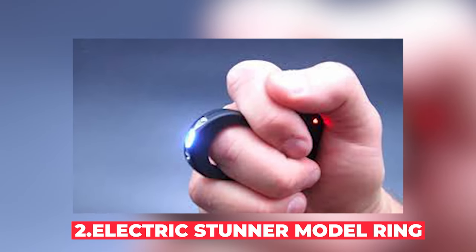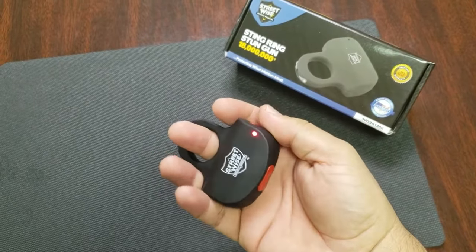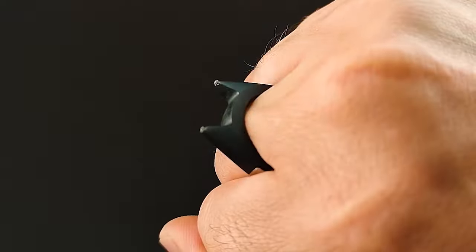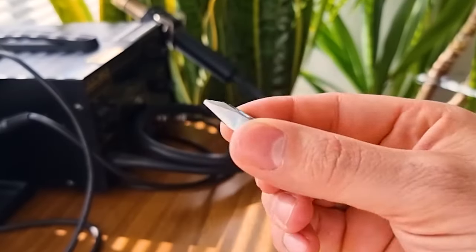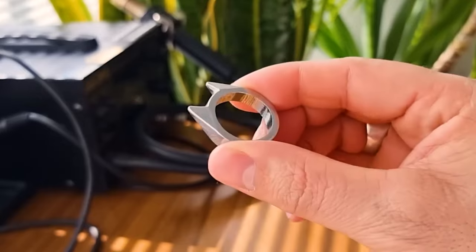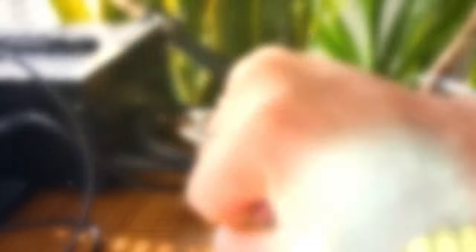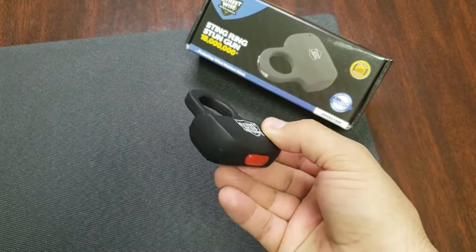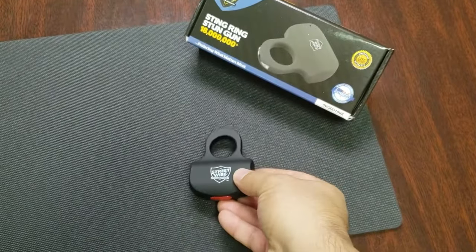Number 2: Electric Stunner Model Ring. This tiny but powerful device looks like an ordinary ring that packs a serious electrical punch. With the press of a button, it can deliver a shock to deter attackers. While personal defense items are legal in many places, concealed weapons like this can be problematic. The laws around stun devices vary widely, and in some areas they're completely banned. Plus, there's always the risk of accidental discharge.